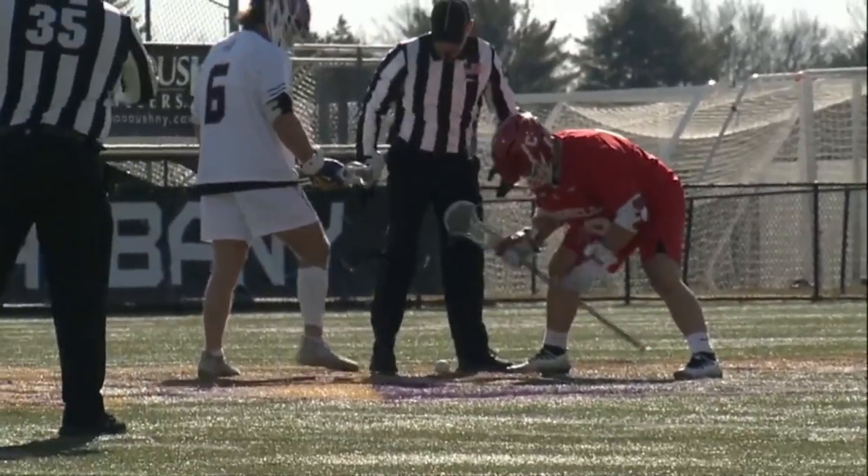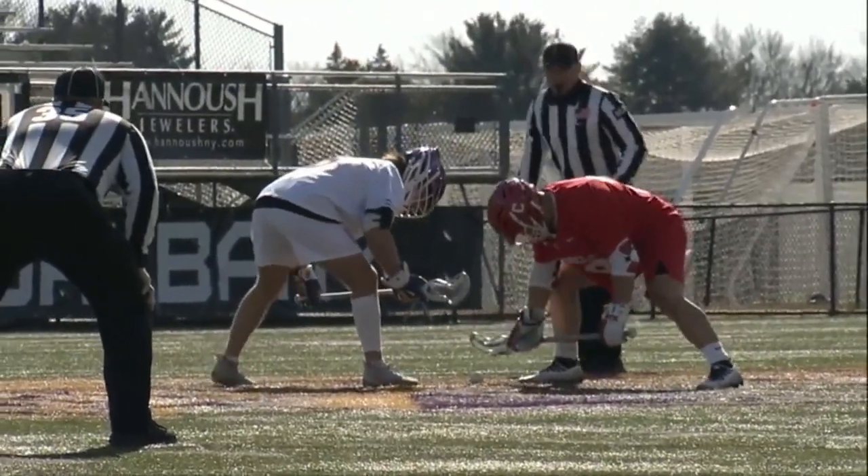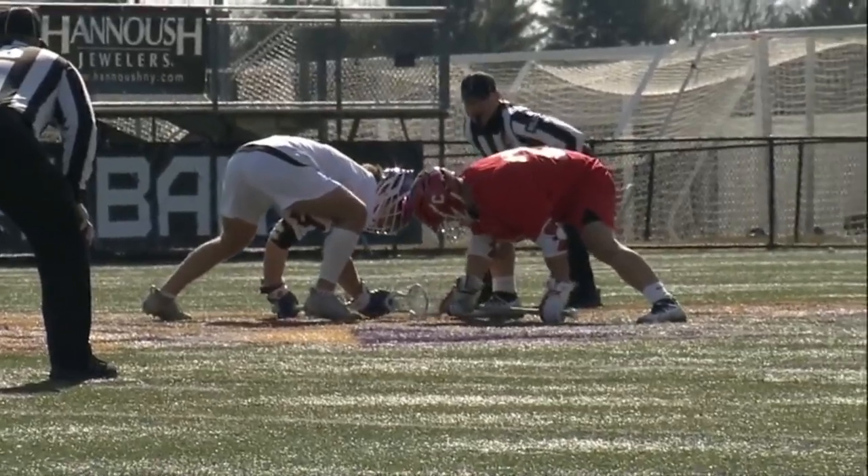This game is here two weeks later, so limit the mistakes, play smart, ground balls, clearing, and limit the turnovers.